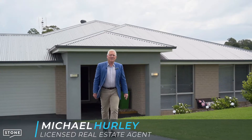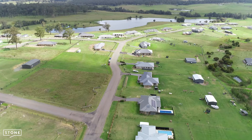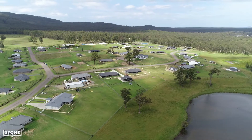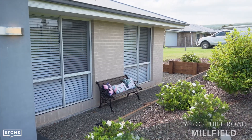Hi, I'm Michael Hurley from Stone Real Estate, and welcome to Rose Hill Estate Millfield. The property I'm showing you today is set amongst modern homes in this quality estate. 26 Rose Hill Road Millfield has all the features you've been looking for in a lifestyle family home.